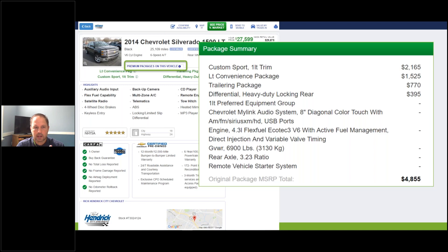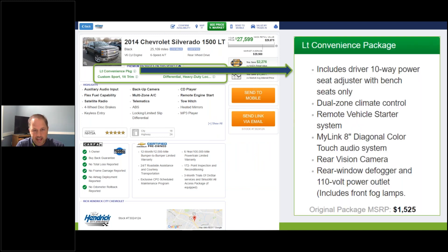This particular 2014 Chevy Silverado is a 1500 LT. As we scroll our mouse over the blue text, the premium packages on this vehicle include the Custom Sport One LT, the LT Convenience Package, the Trailer Package, and the Heavy Duty Rear Locking Diff. The packages on this particular truck cost over $4,800. The LT Convenience Package includes the 10-way power seat, dual zone climate control, remote vehicle starter, MyLink 8-inch diagonal color touch screen. Fantastic stuff that builds value in your online offering.